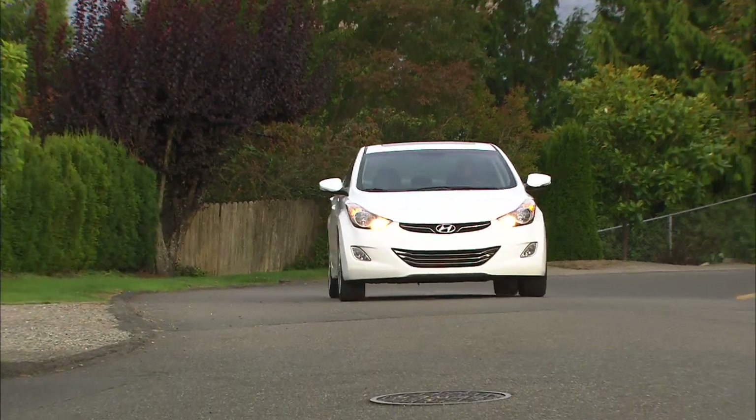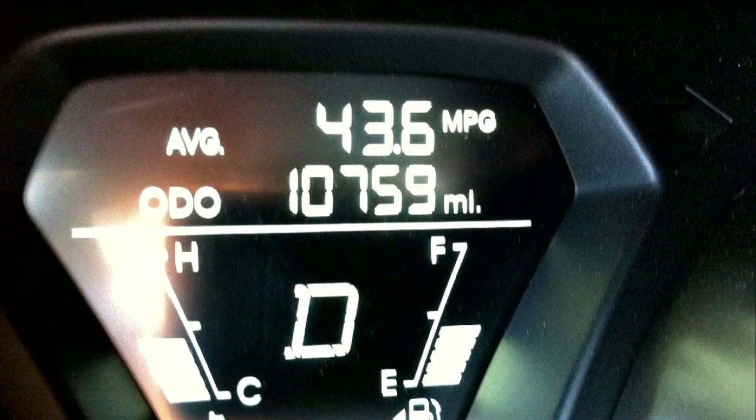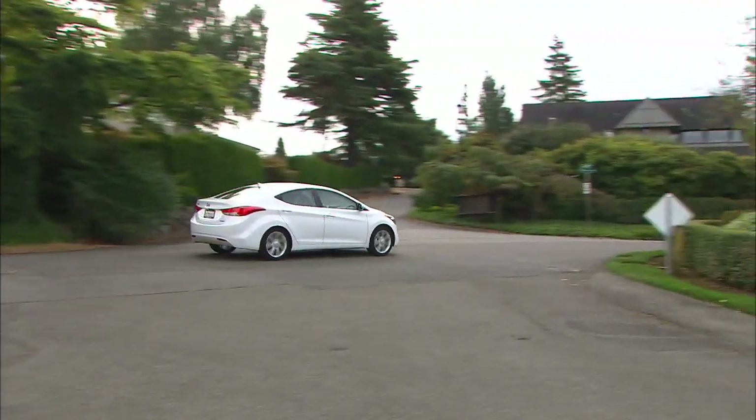Don't think it's possible in the real world? Well, with the cruise control set for 62 miles an hour, I got that average over 20 miles — in the right lane, of course. At a more realistic speed of 75, it dropped to 36 MPG.